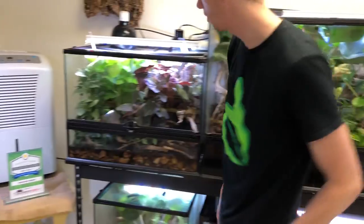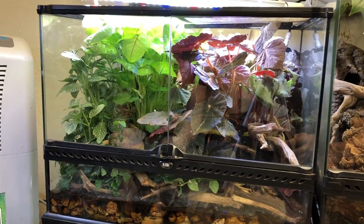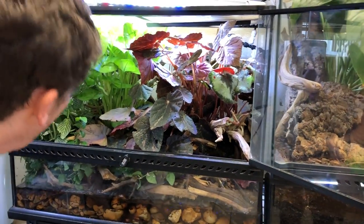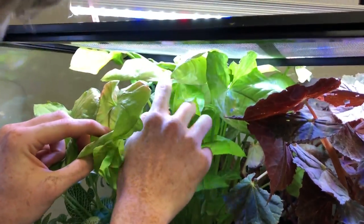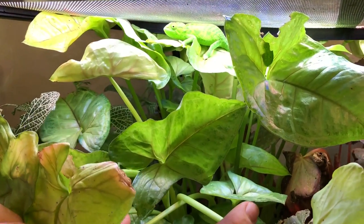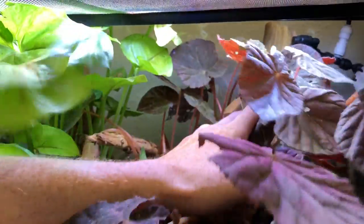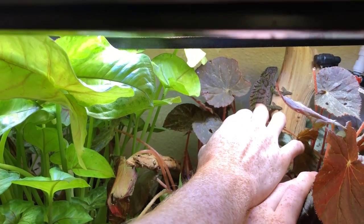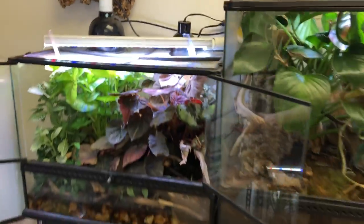Over here are my carpet chameleons. I built this cage about six months ago — this is what the super grow looks like now. Look at this — this is my girl. These guys are going to be getting a bigger cage soon, a 24x18x24, most likely in about two to three weeks. The male is actually back here — oh, he's so mad. I love my carpets.